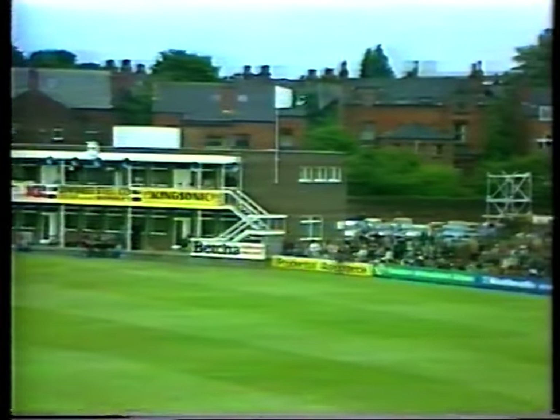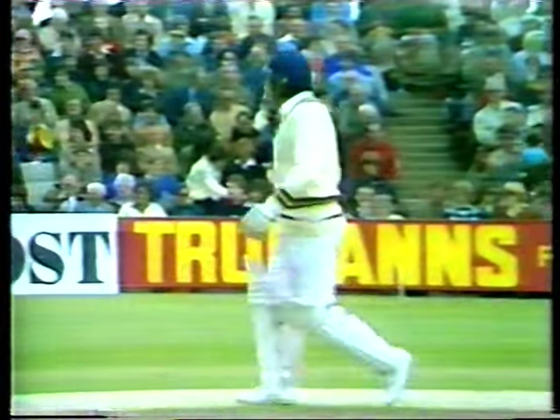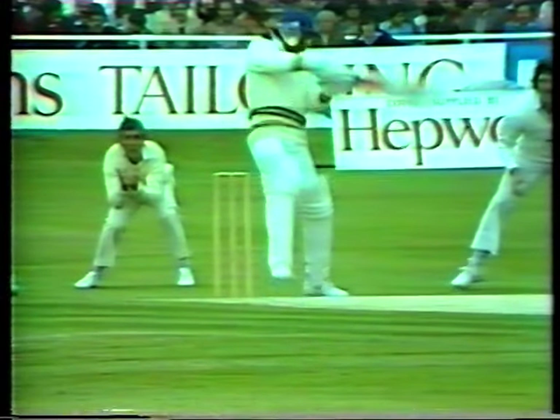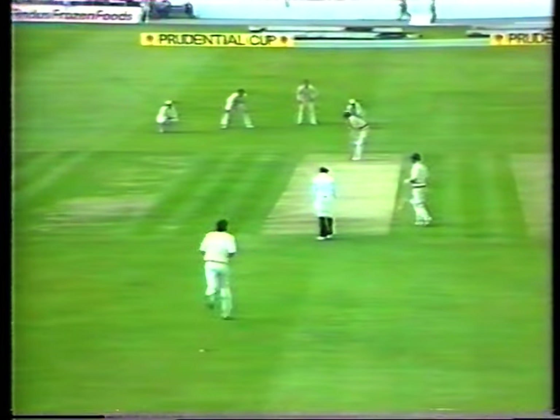Not short, not short to Sadiq. I wonder if this isn't going to be England's day. It's unusual to see Hendrik start off his first hole with two as short as that. Sadiq making the most of it there. Hendrik to Margit.